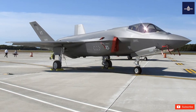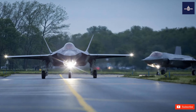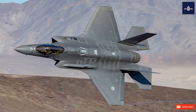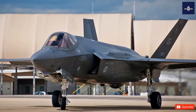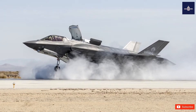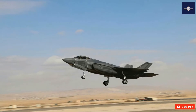The F-35 was first used in combat in 2018 by the Israeli Air Force, which also shot down the first enemy aircraft in combat in 2021. The U.S. plans to buy 2,456 F-35s through 2044, which will represent the bulk of the tactical airpower of the U.S. Air Force, Navy, and Marine Corps for several decades. The aircraft is projected to operate until 2070.